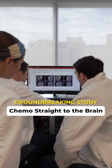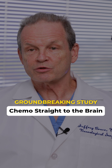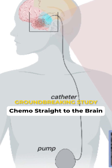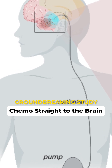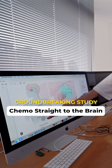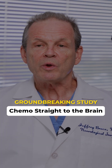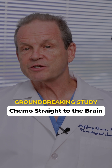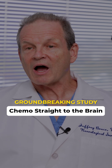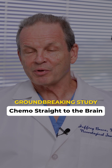Our solution to the drug delivery problem is a concept where we deliver the drugs directly into the tumor and into the surrounding brain. The way we do that is we surgically implant a simple catheter into the tumor or brain, and then connect it to a pump that's implanted into the abdomen. By doing that, we can deliver the drug constantly over a long period of time, and we avoid all of the side effects you get with intravenous drugs or drugs taken in pill form.